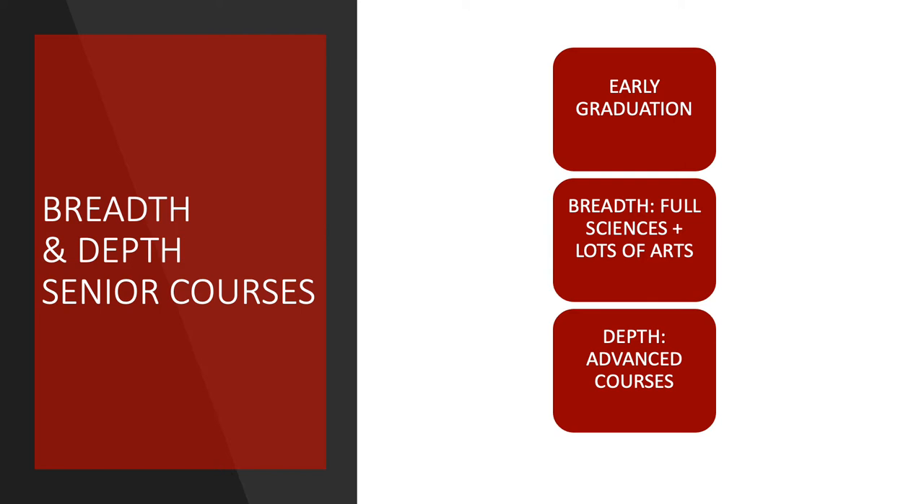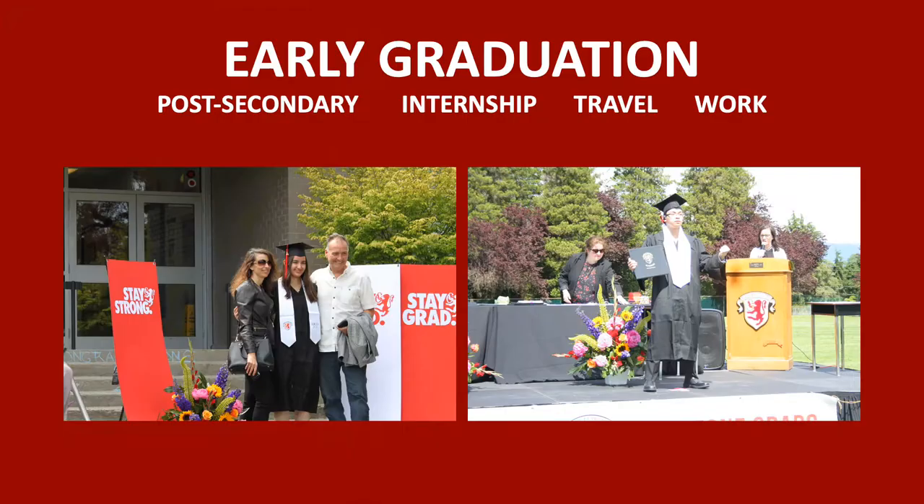In addition to accelerating their cultivation of strong life and study skills, there are other reasons students might want to accelerate their Grades 8 to 10 courses, including early graduation, a greater breadth of studies, and a greater depth of studies. Because they have accelerated, students have the credits needed for graduating early. That said, most students choose to graduate in five years rather than four, as they like the option of taking more classes in their senior years.